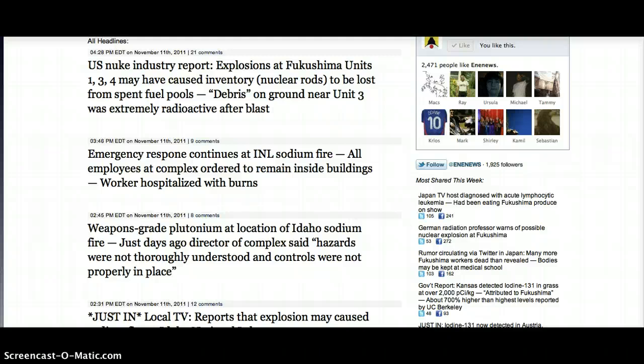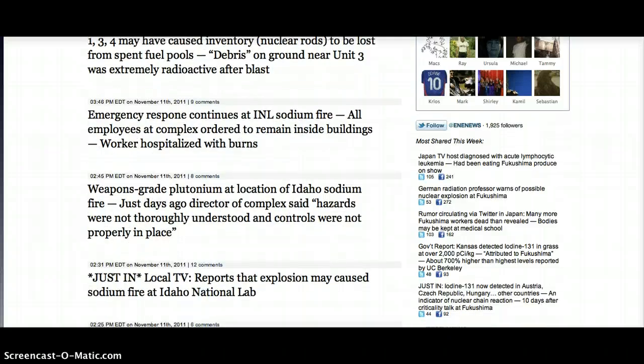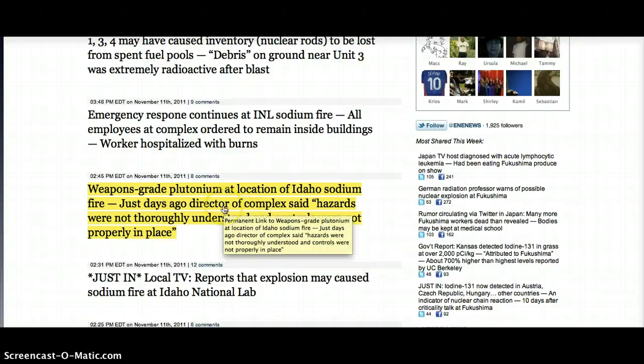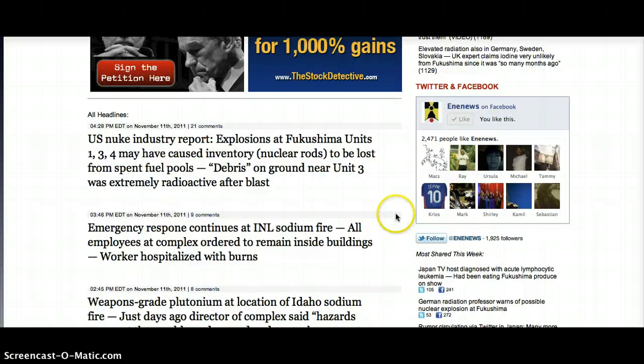There's not a whole lot coming out about the sodium fire. Days ago, the director of the complex had said hazards were not thoroughly understood and controls were not properly in place, in regards to the plutonium explosion. Emergency workers were sent. The worker that was hospitalized with burns — I just learned that he has been released.